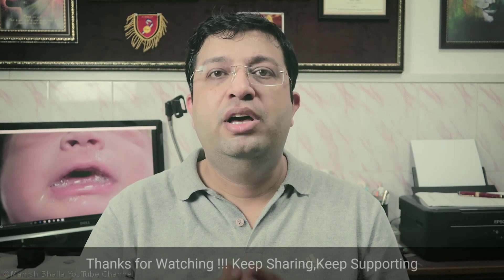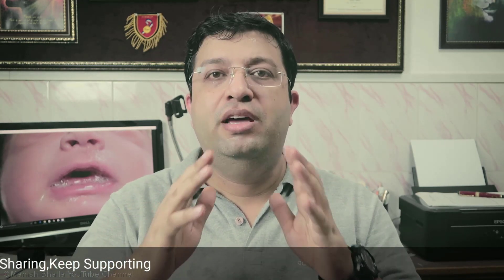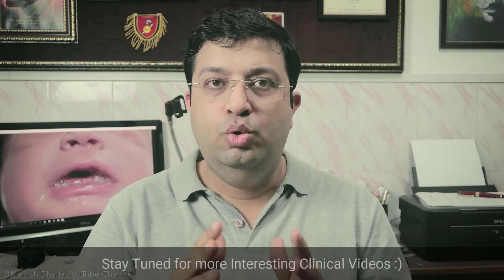That's all for now in this video. If you have any queries or suggestions, then do post in the comment section below. If you haven't liked or shared yet, then do like and share this video. And don't forget to subscribe.